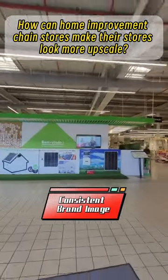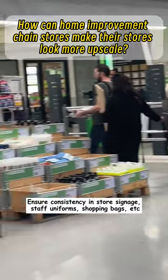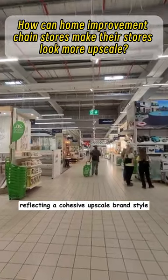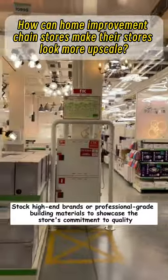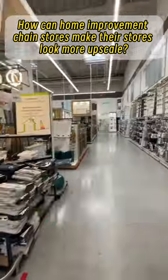First, consistent brand image: ensure consistency in store signage, staff uniforms, shopping bags, etc., reflecting a cohesive upscale brand style. Second, high-end product lines: stock high-end brands or professional-grade building materials to showcase the store's commitment to quality.